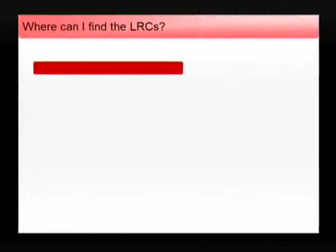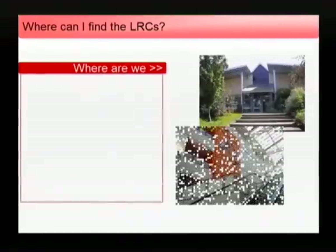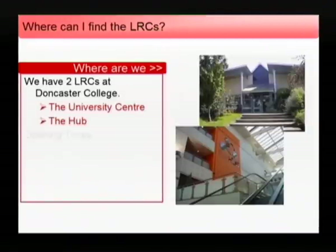Where can I find the Learning Resource Centre? We have two Learning Resource Centres at Doncaster College: one at the University Centre at High Melton and one at the Hub in the centre of Doncaster.